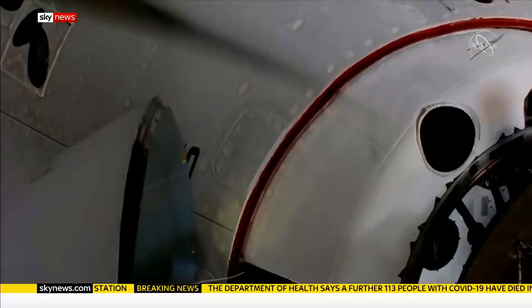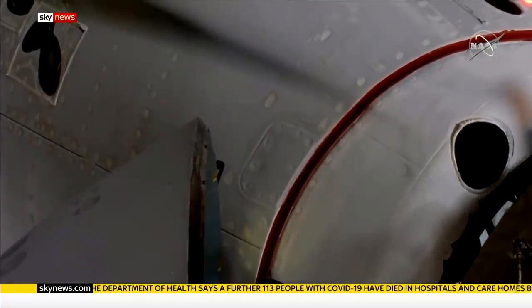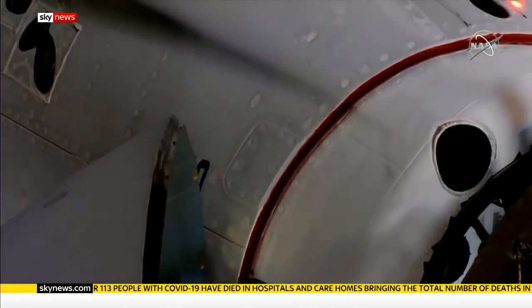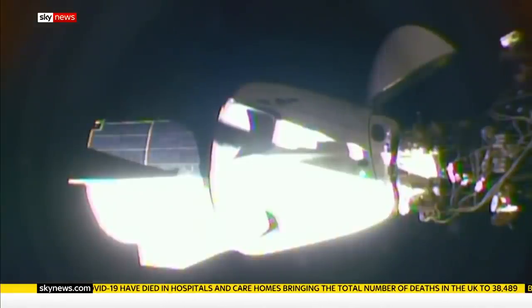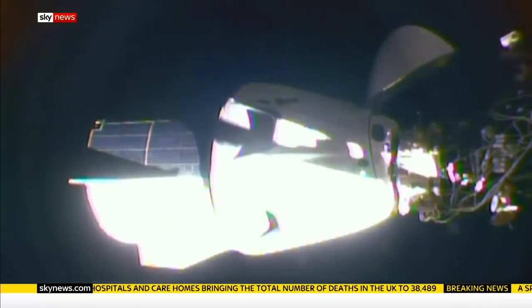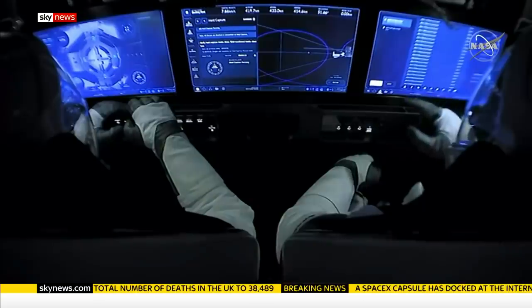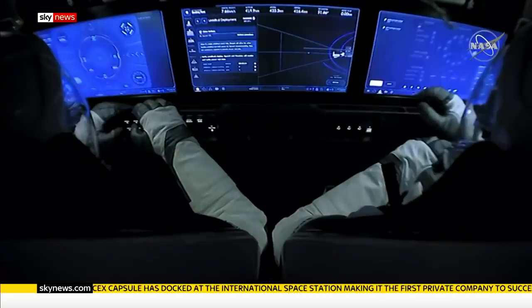The International Space Station almost within reach. Soft capture complete. This complex process was entirely automated. The two-man NASA team of Doug Hurley and Bob Benkin just had to sit and wait. Dragon SpaceX, hard capture complete. Standby for docking completion. Dragon SpaceX, docking sequence is complete.